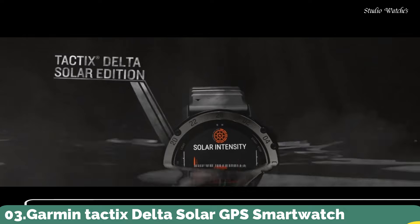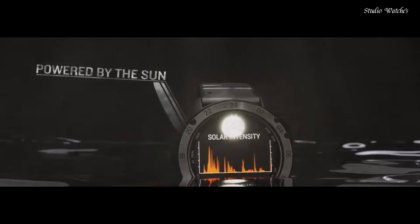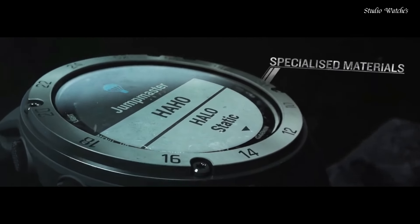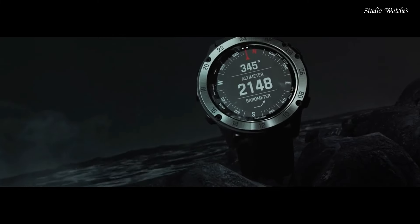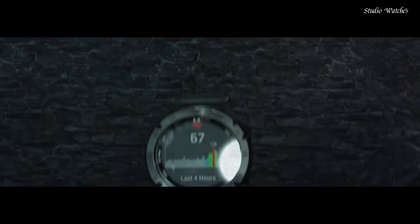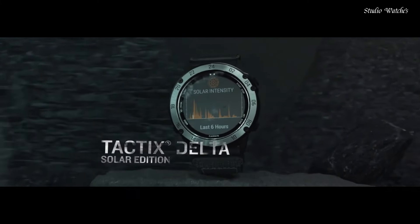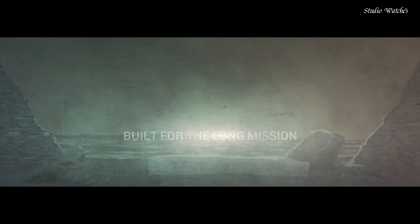Number 3. Garmin Tactics Delta Solar GPS Smartwatch. The solar-charging lens uses sunlight to extend battery life, with custom power manager modes to achieve weeks-long battery life. Control method: touch. Special feature: wireless. Water-resistant: yes. Battery performance: up to 21 days in smartwatch mode or 24 days with solar charging; up to 15 hours in GPS mode or 16 hours with solar charging. Specialized tactical features include jumpmaster mode, waypoint projection, dual-position format, preloaded tactical activity, stealth mode, and kill switch.